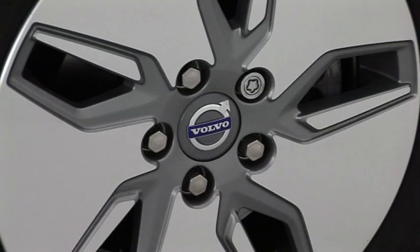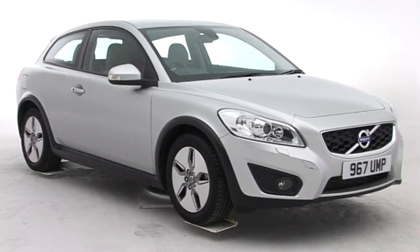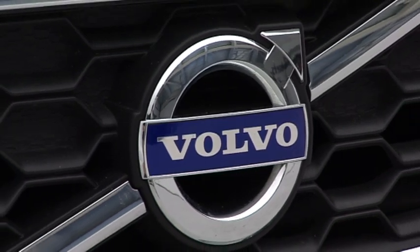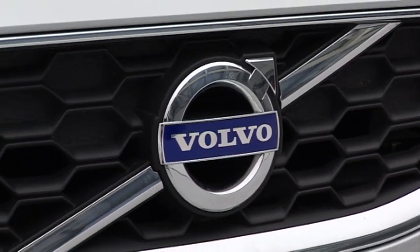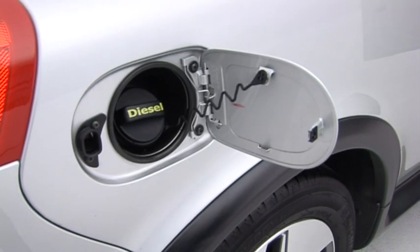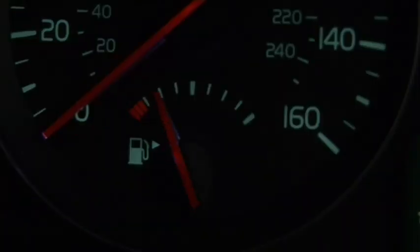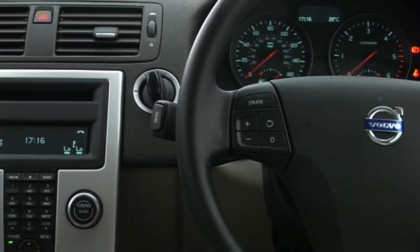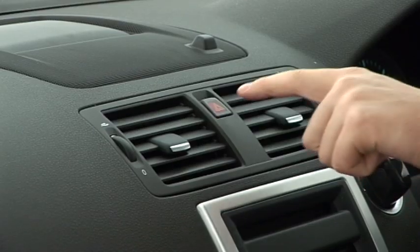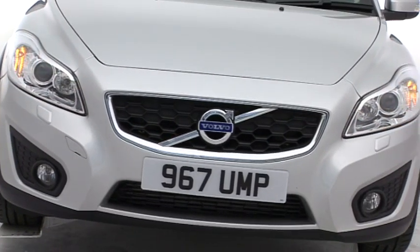At least the standard kit looks good — every C30 has climate control, electric front windows and alloy wheels. SE and SE Luxe models are plush while R Design versions give the car a sporty makeover. Other than on the T5, fuel bills are reasonable, especially on the Drive-E model, which is amazingly frugal when paired with the engine stop-start system. Resale values are pretty strong too.